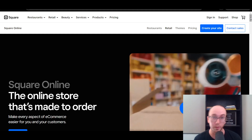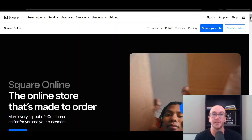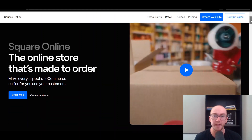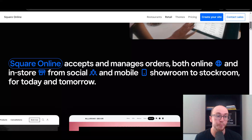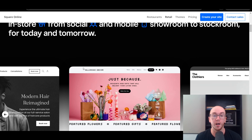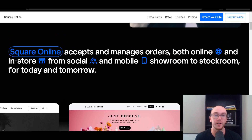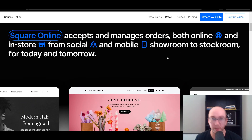In terms of what Square Online includes and who it's built for, it is built primarily for retail store owners. Square as a platform does cater a lot to people who have a brick-and-mortar business. For example, you also sell in person, but you can also build out a website where you can accept and manage orders online as well as your in-store business from your Square point of sale systems where you can process credit cards in person. They also have this Square Online store feature where they do give you a free store, and you're able to sell the same types of products that you sell in person on your online store.